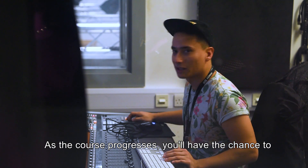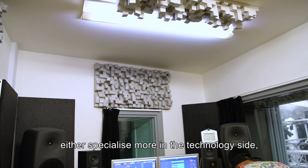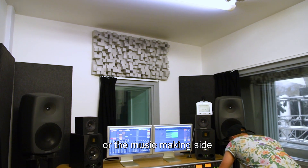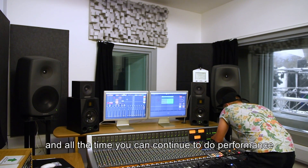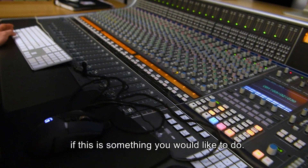As the course progresses you'll have the chance to either specialise more in the technology side or the music making side, and all the time you can continue to do performance if this is something you would like to do.